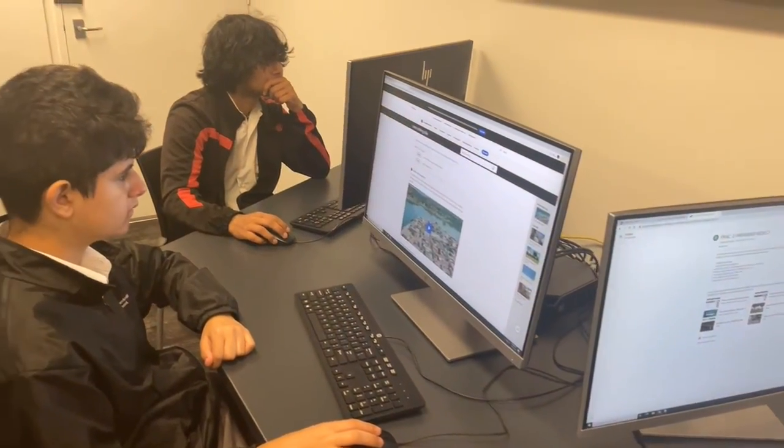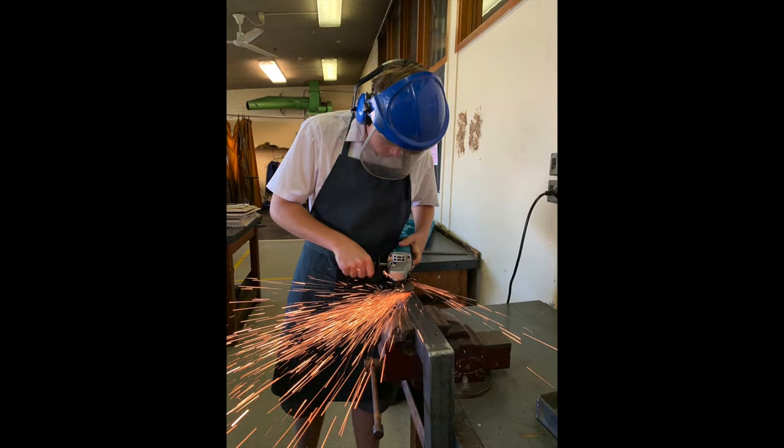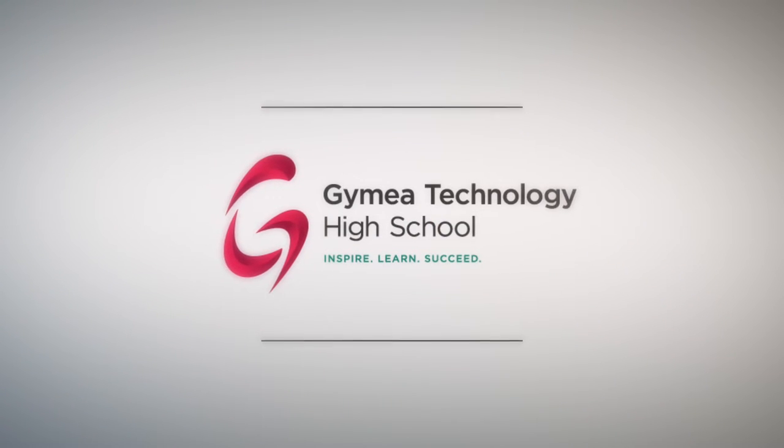We are lucky at Guineve to have state-of-the-art equipment and facilities and to work with highly skilled and motivated teachers. Design and technology allows for individual students' creativity and choice of design projects and focus. We look forward to seeing where design and technology takes you.